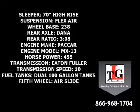Dana Spicer rear axles in a 3.08 ratio, a Paccar MX-13 455-horsepower engine with a factory engine brake, Eaton-Fuller 10-speed manual transmission, dual 100-gallon fuel tanks, and an air slide fifth wheel.